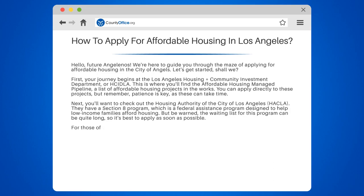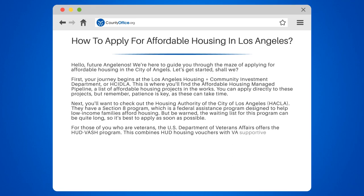For those of you who are veterans, the U.S. Department of Veterans Affairs offers the HUD-VASH program. This combines HUD housing vouchers with VA-supportive services. It's a fantastic resource for those who have served our country.